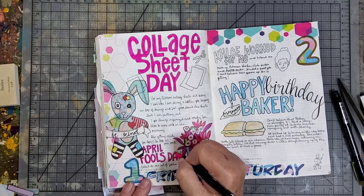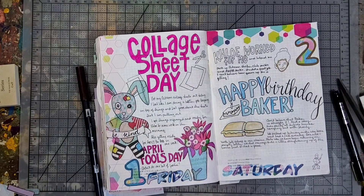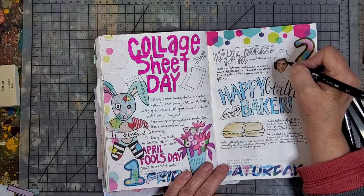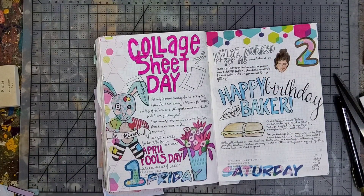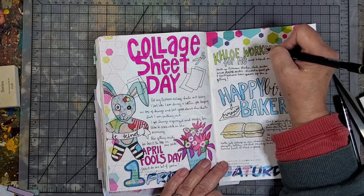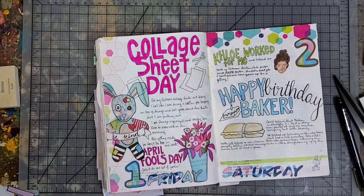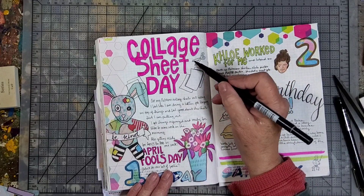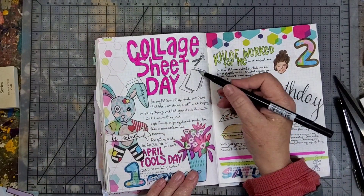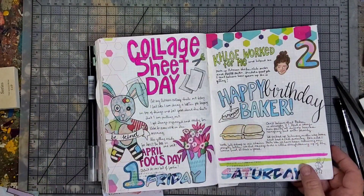One thing I do when I need to fill up a page — like if I didn't have a whole lot happen that day, or I'm just playing catch-up — is make a big headline or heading for that day, like I did with the collage sheet day and the happy birthday baker on the next page. That helps fill in the space, highlights what the big deal about that day was, takes up some space, but yet makes it look happy and interesting.